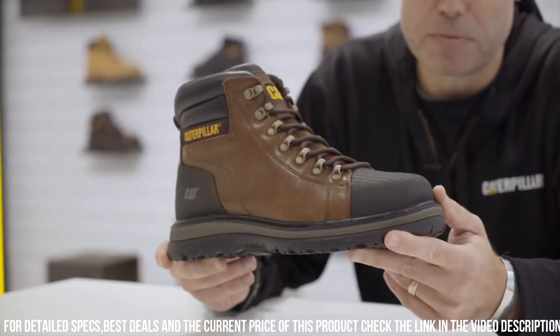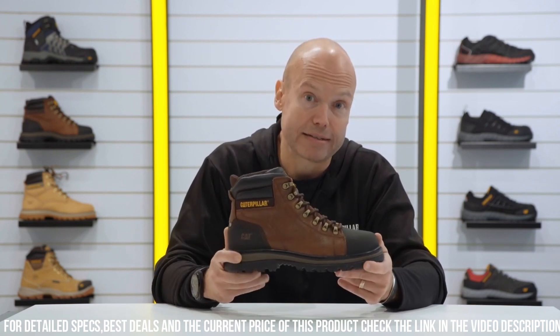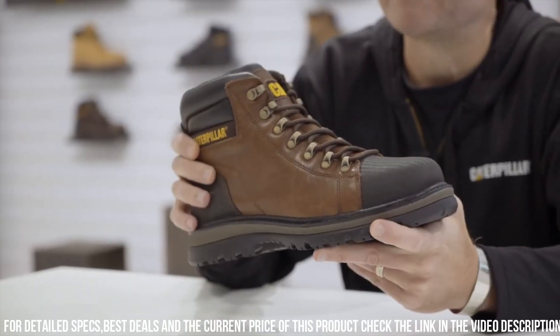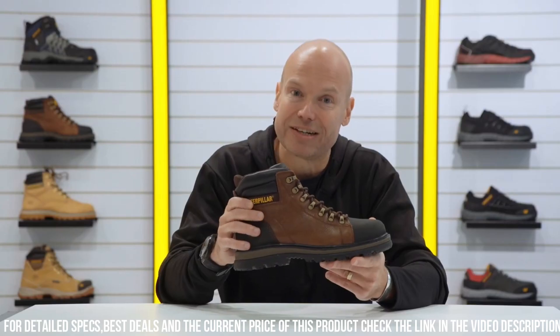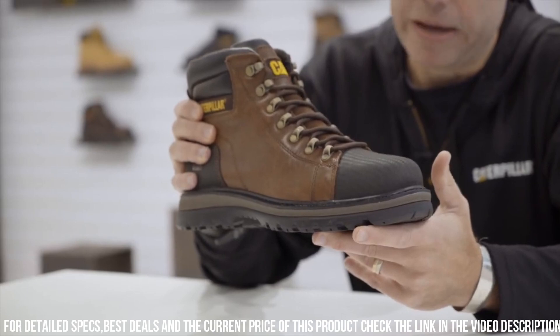Whether you're in construction, manufacturing, or any other demanding industry, the Cat Foxfield S3 Safety Boot guarantees the perfect balance of safety and durability. Elevate your work gear and conquer challenges with confidence, knowing you're protected with the best in class.